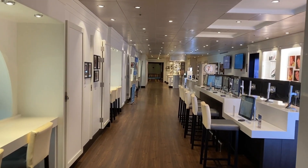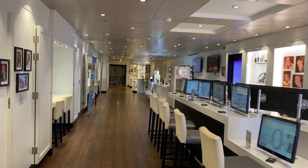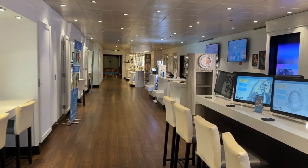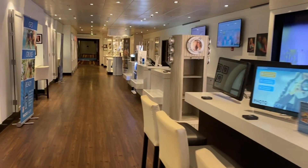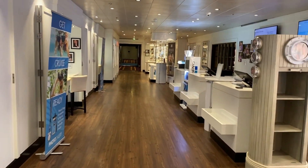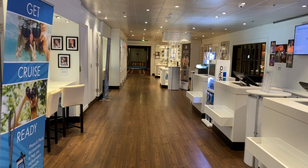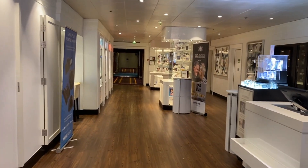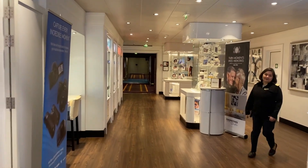This is the photography place where you can check your pictures online before you order them, which is the way they've been doing it now for a few years. I also saw a lot of things like binoculars, etc.